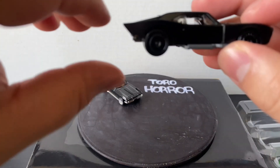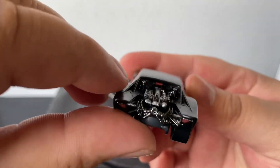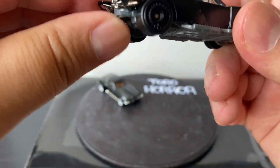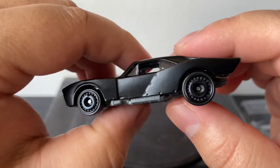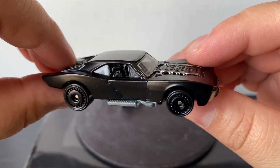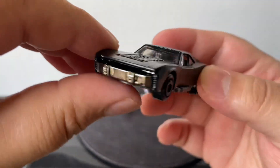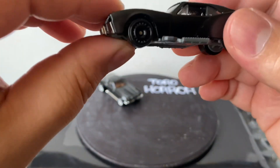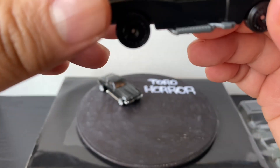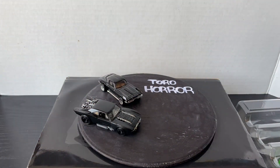We also have the Batmobile from that movie. Yeah, this is nice - it's all matte black. It's got what looks like the engine in the back. It does look pretty cool, pretty Batman style - it looks kind of like an old Camaro maybe. It's got a dark gray plastic base, pretty cool wheels, and a dark chrome interior. Pretty sick.